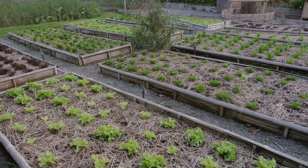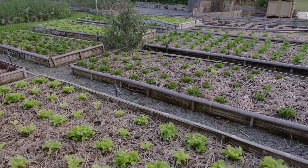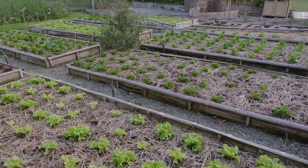Permaculture integrates plants, animals, and people into a harmonious system that mimics natural ecosystems. The goal is to create a garden that is resilient, productive, and beneficial for both the environment and those who cultivate it.